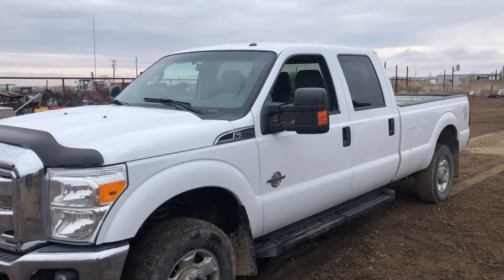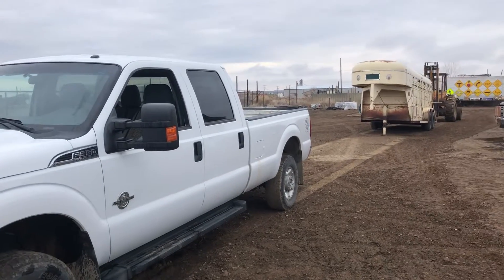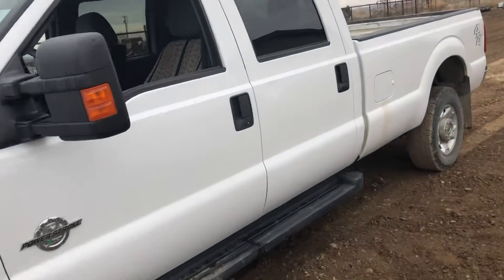This truck was driven down to our auction facility about three hours or so from Lambert, Montana, and it was towing a stock trailer behind it. This truck runs good. It has just a hair over 108,000 miles.